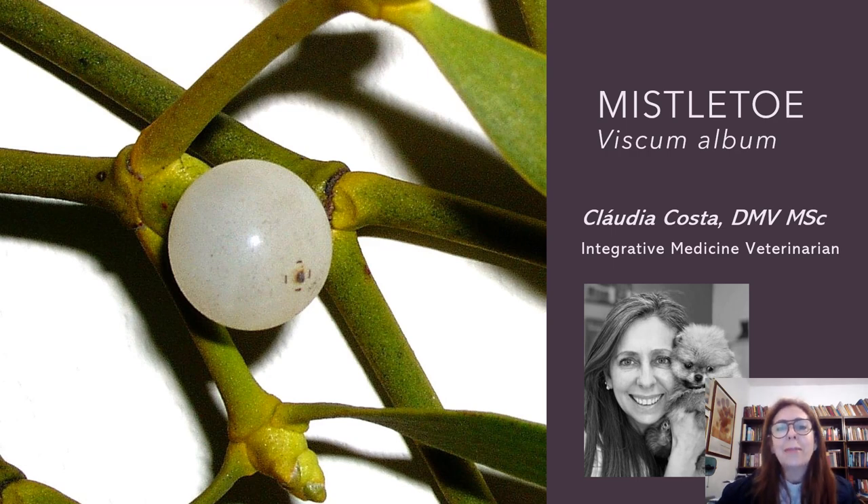Welcome to our Mistletoe class. I'm going to explain very briefly how Mistletoe can help animals with cancer and other diseases. I'm Claudia Costa, I am an integrative veterinarian and I welcome you to my YouTube channel. Please give your like and subscribe.